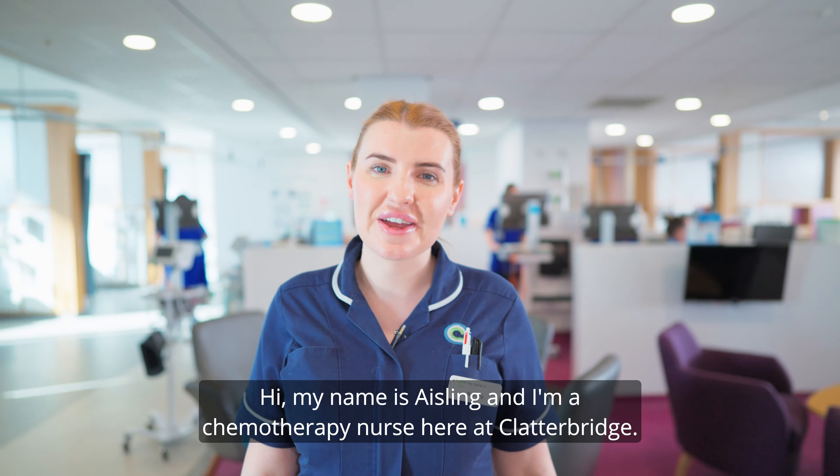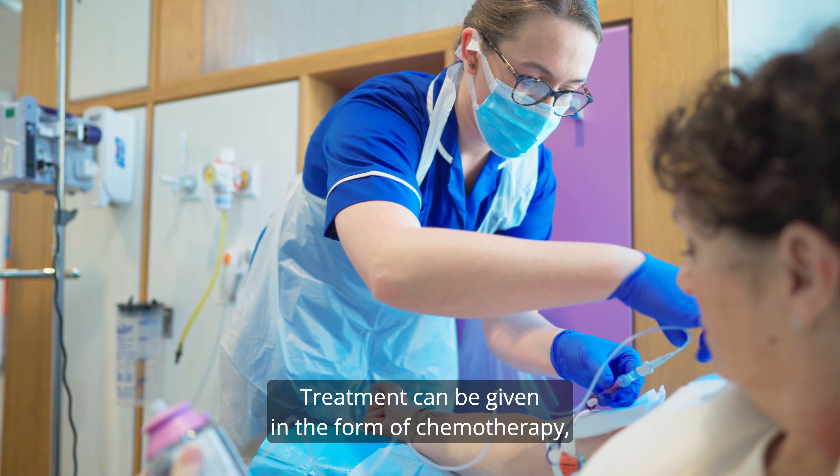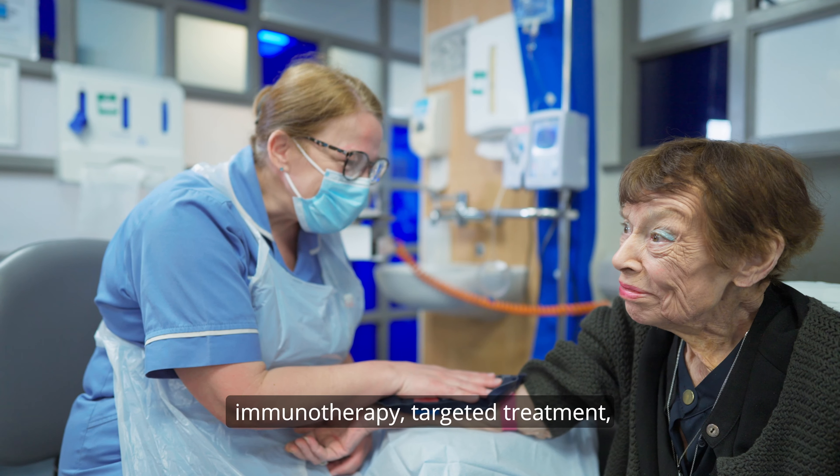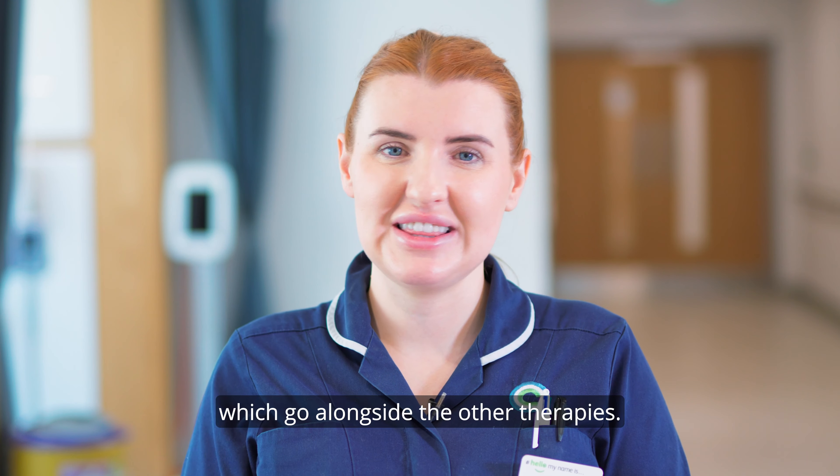Hi, my name is Aisley and I'm a chemotherapy nurse here at Clatterbridge. There are different types of treatments. Treatment can be given in the form of chemotherapy, immunotherapy, targeted treatment, and also supportive treatments which go alongside the other therapies.